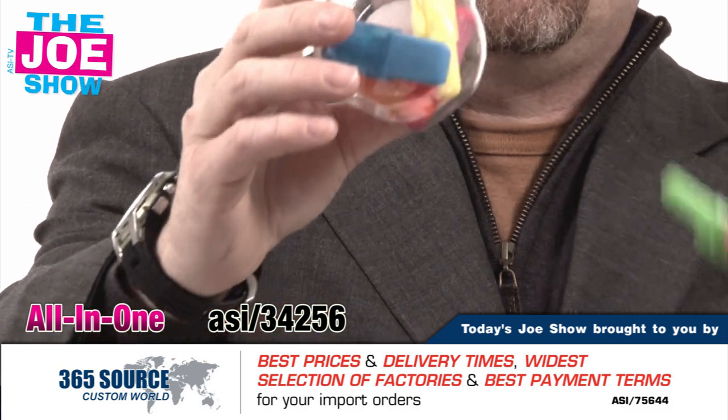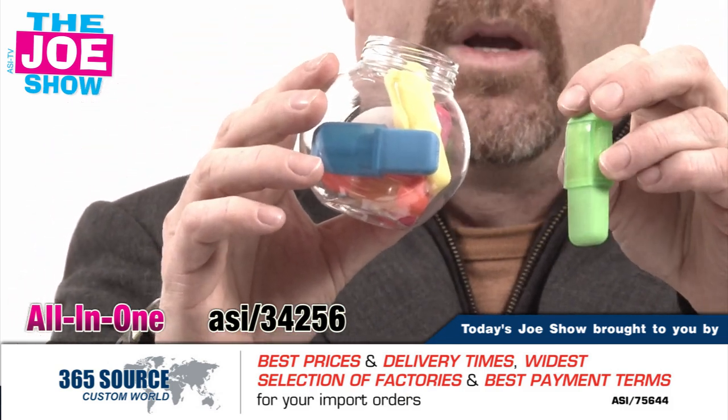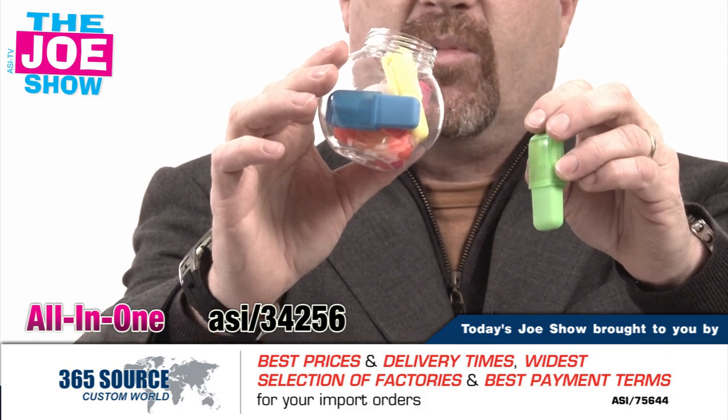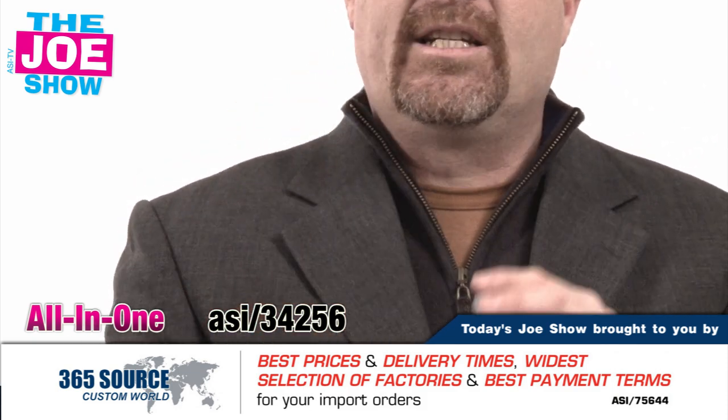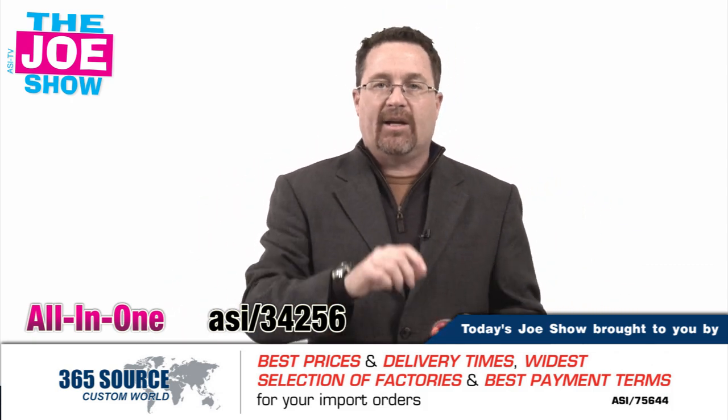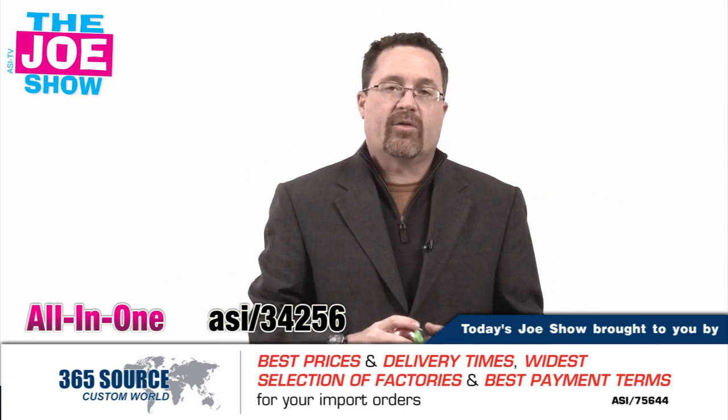I'm going to open it up and show you. We've got a green highlighter, yellow, pink, blue, and orange inside. The receiver gets it, puts it on a desk, and they're always going to have highlighters. They're different colors because when two people are signing the same document, you highlight one in green, one in yellow, whatever the color choices are.